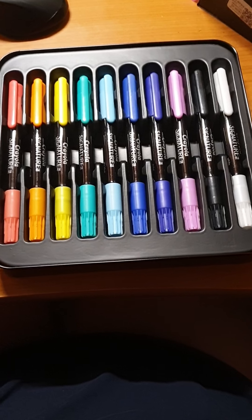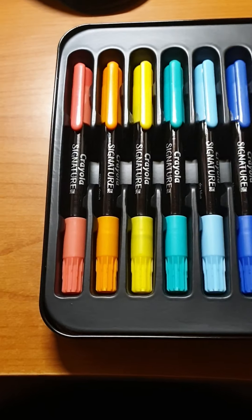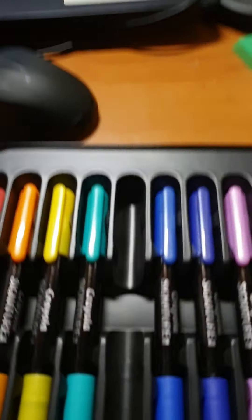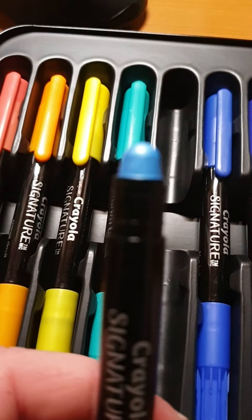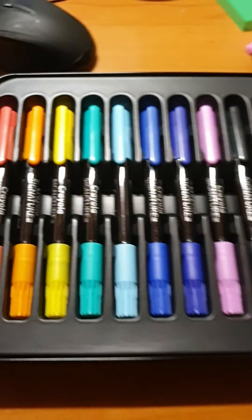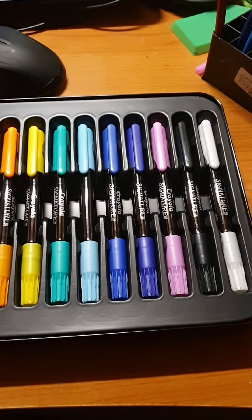And then we have these Crayola fluorescent colors. I cannot wait to test these — I do not know how they look inside because I haven't opened it yet. Let's see how it works. It's really hard to open. And then we have this kind — it looks like a lipstick actually. Weird, but I will try them out and see how they work. Really nice colors, I love them.